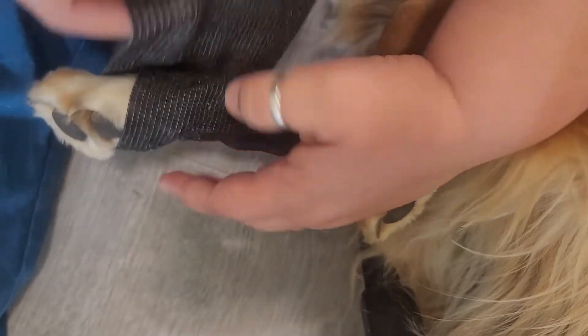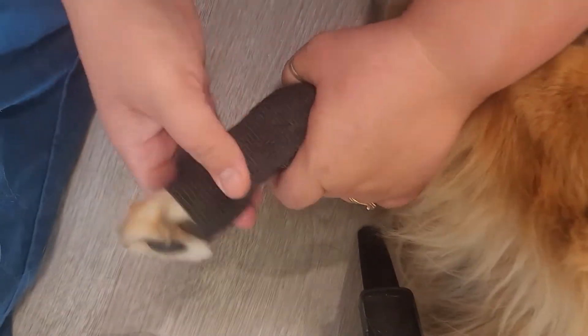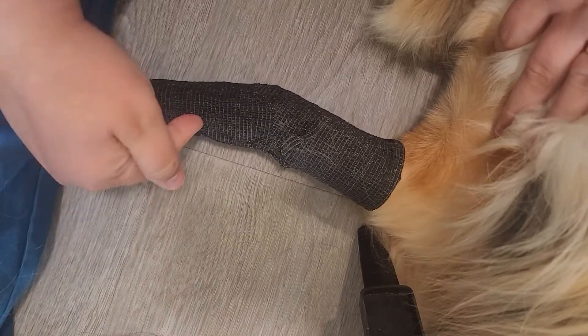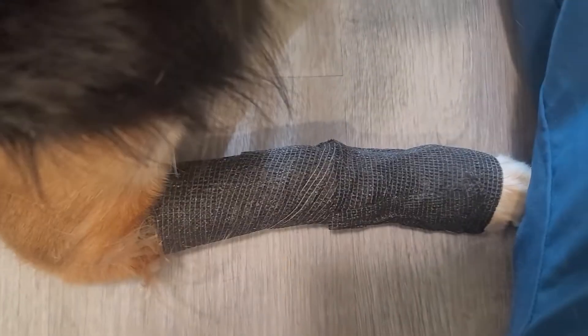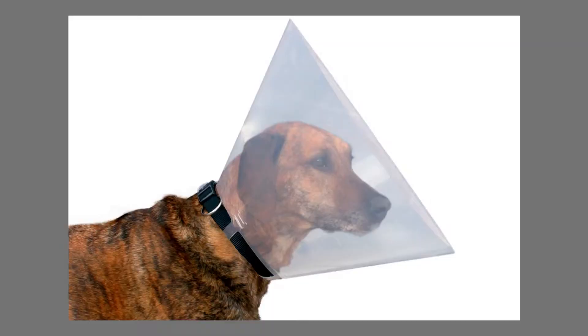I recommend using scissors here. Just mush it on down and make sure it's not over the elbow, because if it is, it's very irritating — it pulls the hair and it's an unnatural movement. They're going to act like their leg is broken for a little bit, but they're completely fine; it just changes their gait. Right here is where I would put the e-collar on so she cannot lick or chew the bandage off.